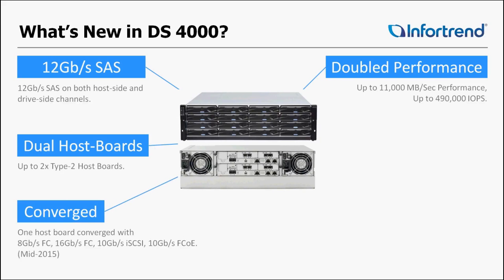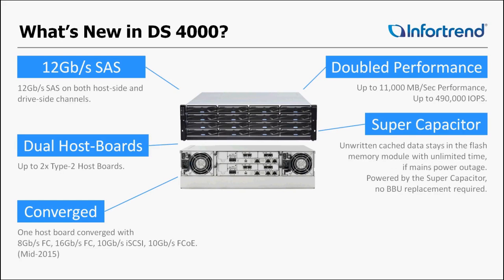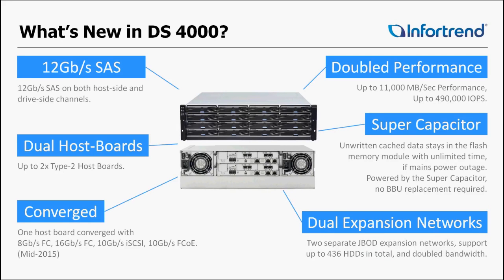Now we can do dual host boards instead of just one host board per controller. A converged system — mid-2015 we'll release some IO boards that will be able to do a mix of protocols. The supercapacitor replaced our original battery backup unit and has an extremely long life cycle.